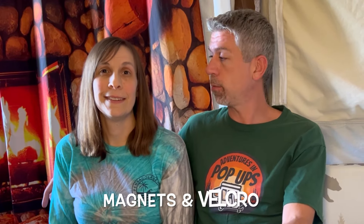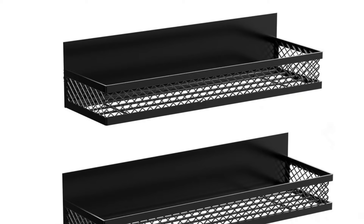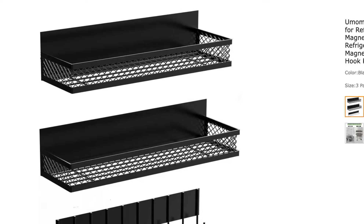We actually have Velcro on this camper by the front door. I'm thinking maybe we should do a Velcro keychain solution. Let us know your ideas if you've used Velcro or magnets because there are lots of great ideas.